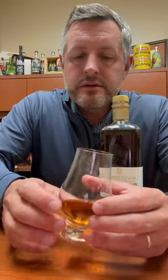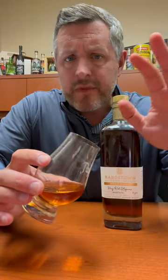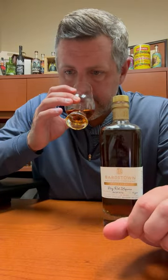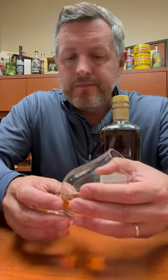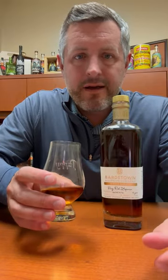On the nose, you get a nice kind of pop of fresh cut oak — that's the initial impression. There's just a little kind of fruit underneath that, not a ton. It's mostly that oak note that you're getting on the nose, and maybe just a little bit of a leather note mixed in there as well. Let's dig in.